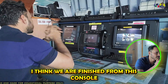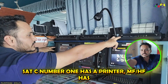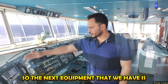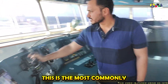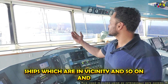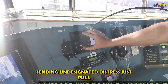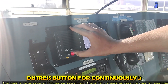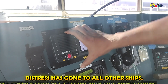So I think we are finished with this console. All of these equipments have separate printers — SATC number one has a printer, MFHF has a printer, and SATC number two has a printer. The next equipment is the VHF radio. On board we have two VHF radios. This is the most commonly used GMDSS equipment. It is also used for communicating with ships in the vicinity. For sending undesignated distress, just pull up this cover and press the distress button continuously for three seconds, and you will see that the distress button has lit up, meaning the undesignated distress has been sent to all other ships.